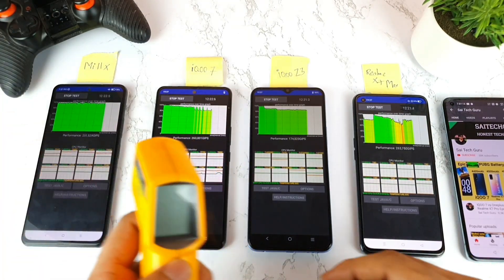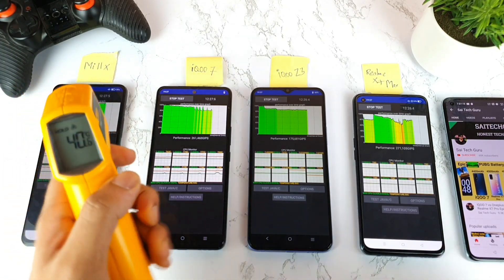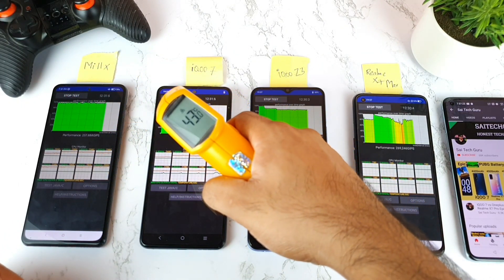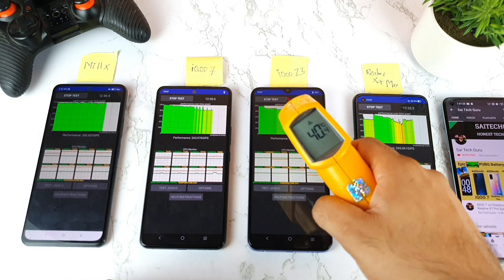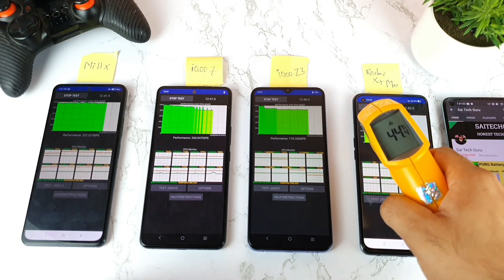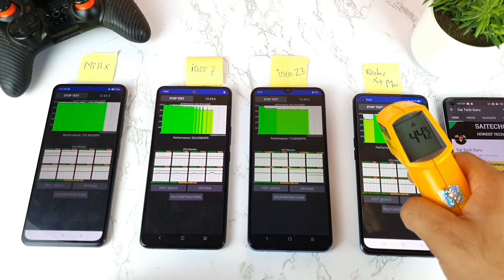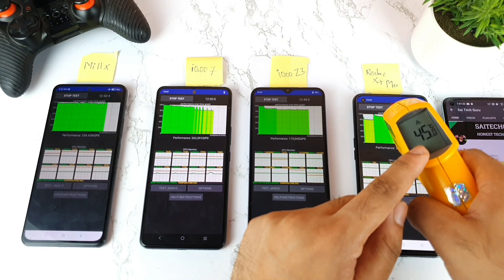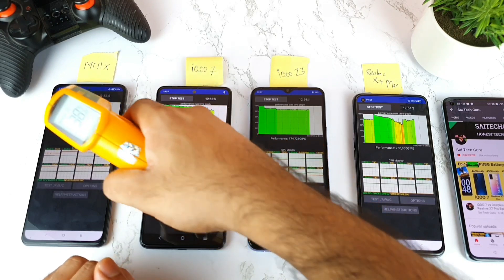At around 12 minutes into the test: MI Linux increased to 40 degrees, iQOO 7 increased to 43 degrees, iQOO Z3 is at 40 degrees, and the Realme X7 Max reached 44.6, then 44.8, and up to 45.2 degrees — really high temperatures from the Dimensity 1200 processor.